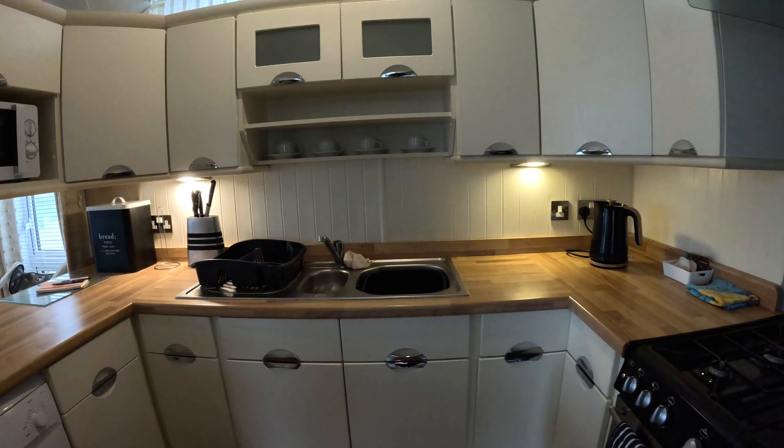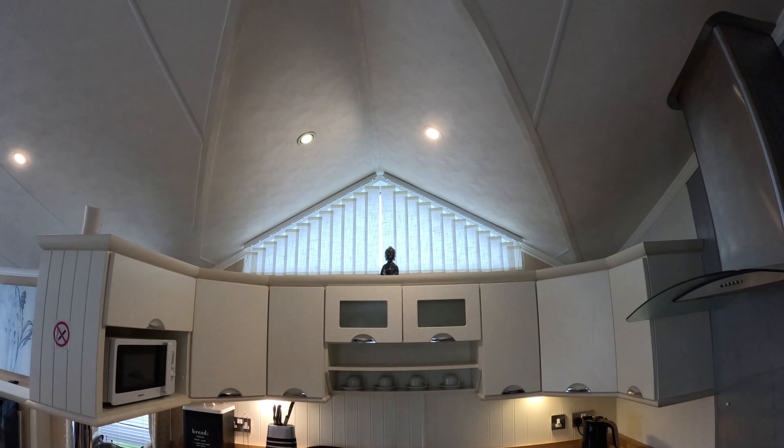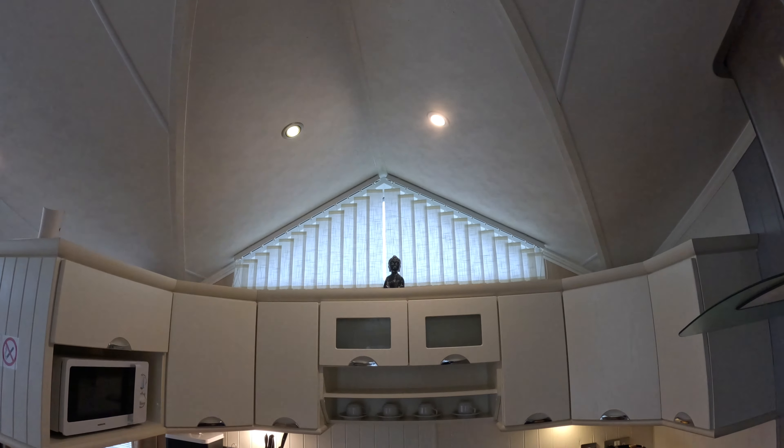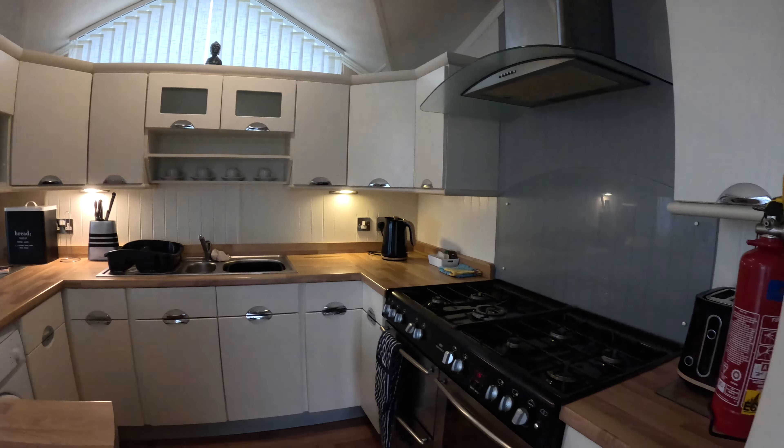So this is plenty of space. Good worktops — nice little butter up there. If you like peace and tranquility, there are spotlights everywhere, all around.